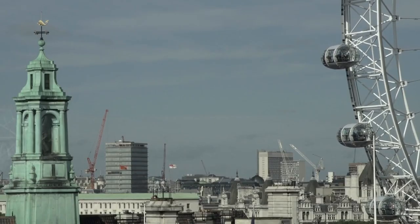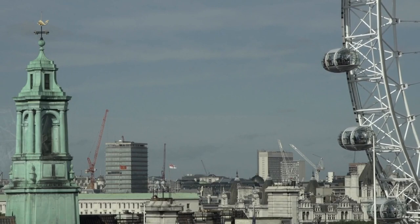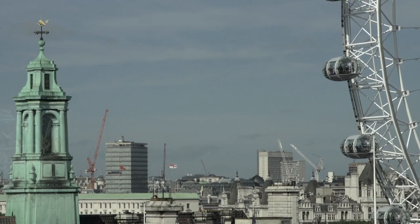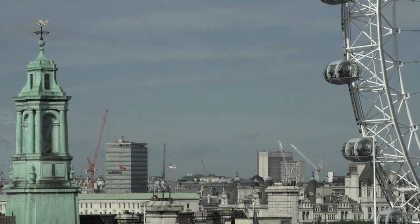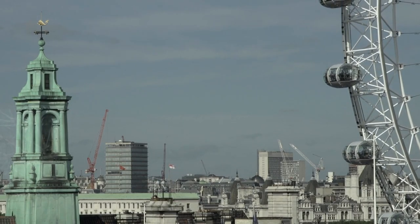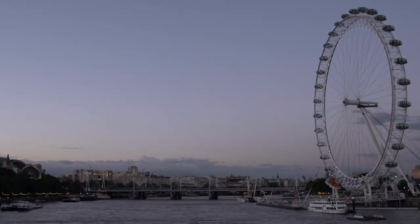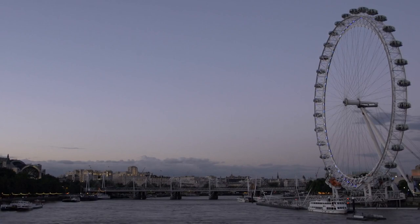While Tower Bridge is not directly visible from the London Eye due to its location further east along the River Thames, visitors can still catch glimpses of the iconic Tower Bridge and the Tower of London from certain points during the ride. These landmarks, among others, contribute to the rich tapestry of London's skyline, and experiencing them from the London Eye provides a unique and unforgettable perspective.